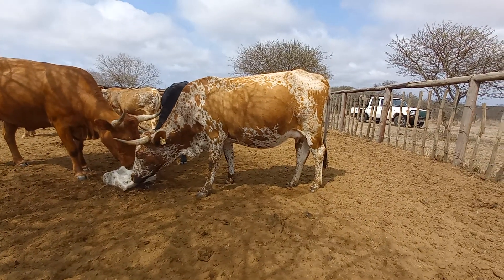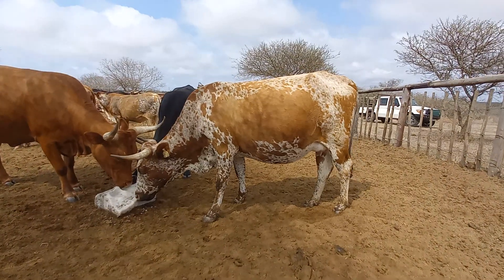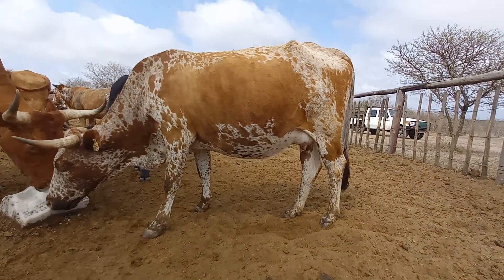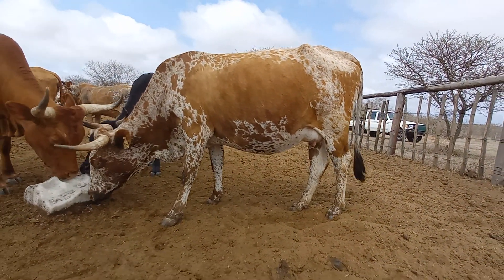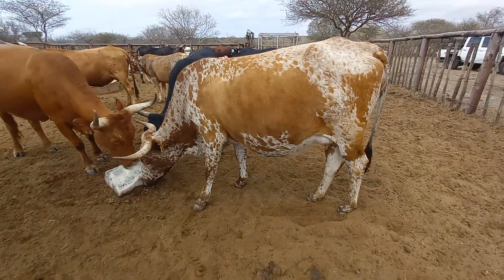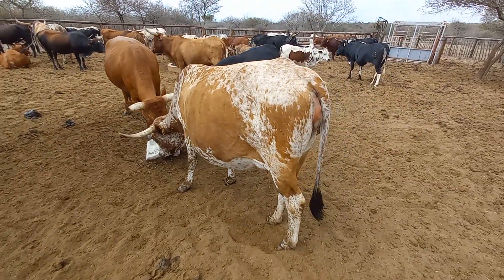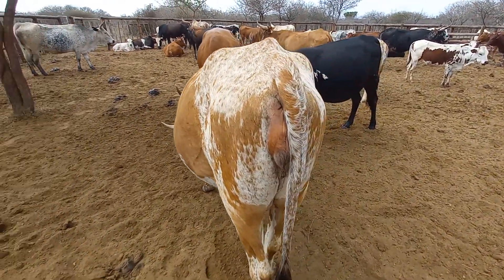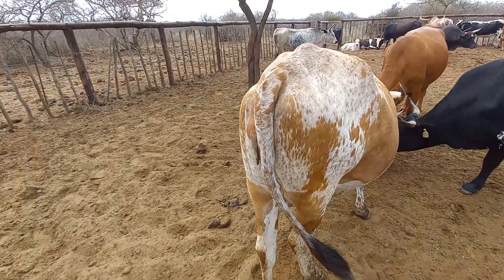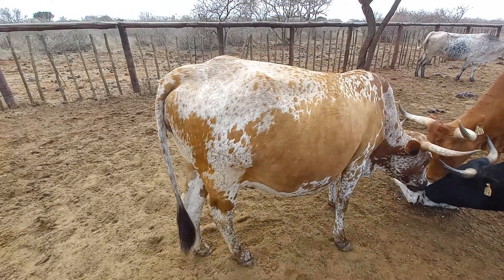Let's have a look at her. She's very intent on that salt. It's important you can see her conformation. You can see that she is also heavily pregnant and about to calve. That is clear and soon to be imminent.